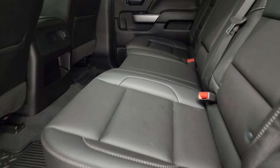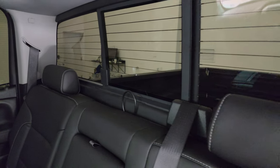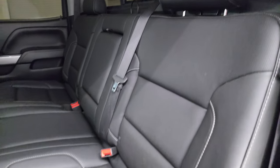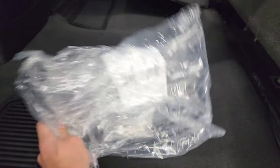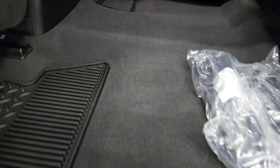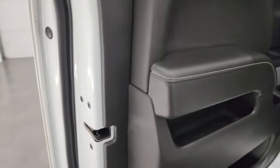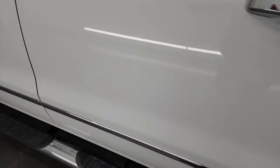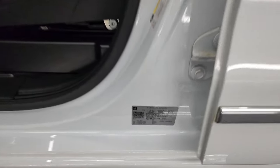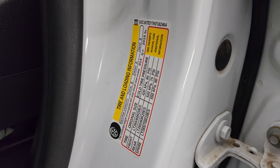Back seats are in fantastic condition — no rips or tears. It does have the LATCH child safety system for car seats. Power sliding rear window with built-in rear defrost. Those seats are in great shape. You get a license plate holder for the front bumper. Carpeting and floor mats back here are absolutely perfect. You do get side curtain airbags on this one. Inside and bottoms of the doors all look fantastic. Taking a quick look at the VIN sticker — no Canadian trucks here. There's your tire and loading information sticker.